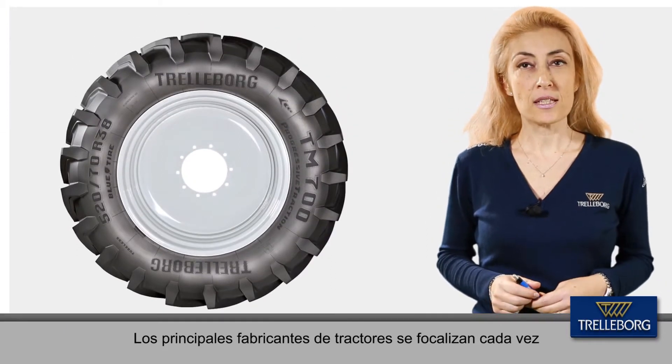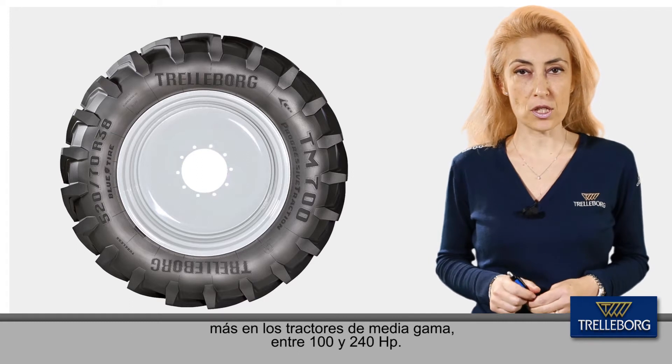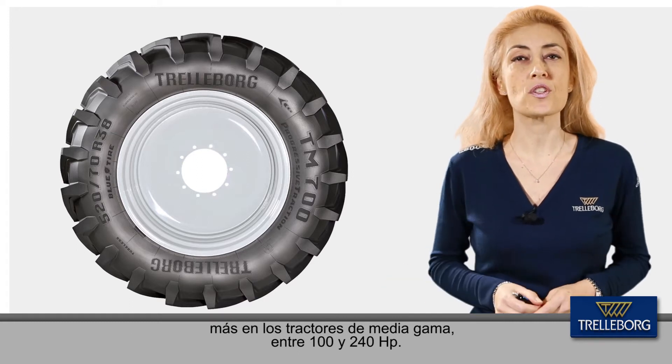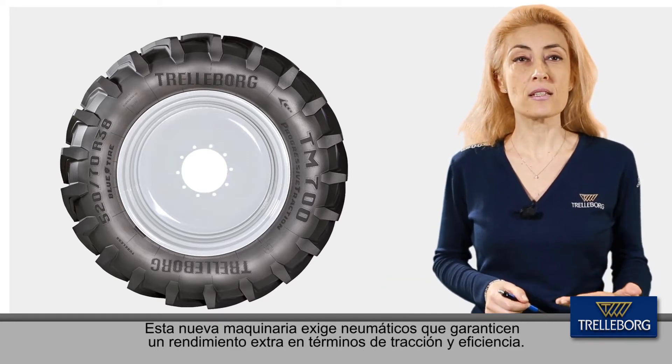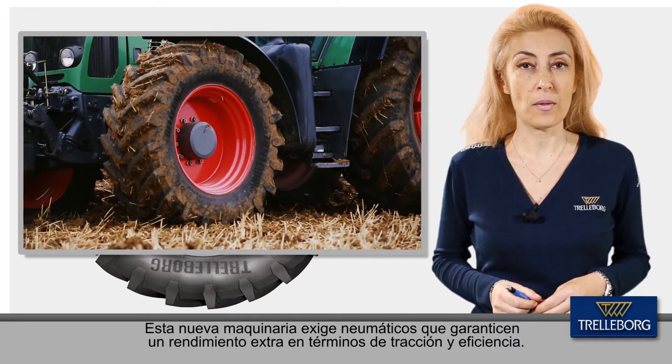Leading tractor manufacturers are increasingly shifting their focus to mid-range tractors from 100 to 240 horsepower, and these new machines demand extra performance in terms of traction and fuel efficiency from the tire.